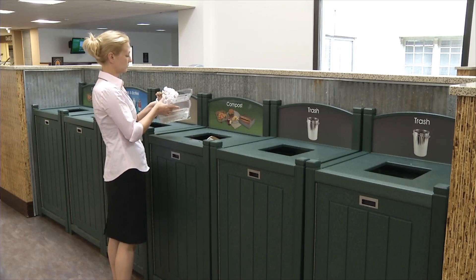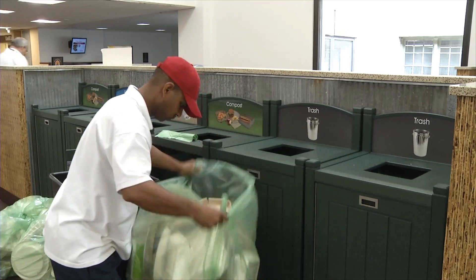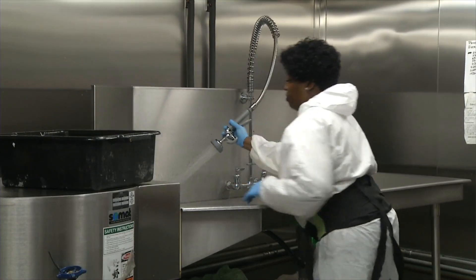The life of your leftovers begins when you throw them away. Your leftovers are bagged and removed from the cafeteria. From there, they make their way to the SOMAT close-coupled waste pulping system.